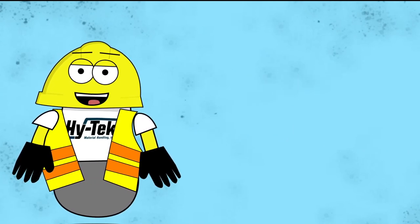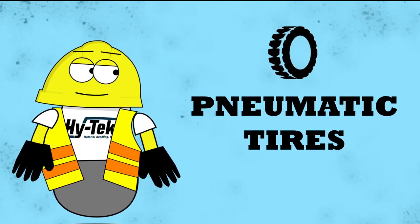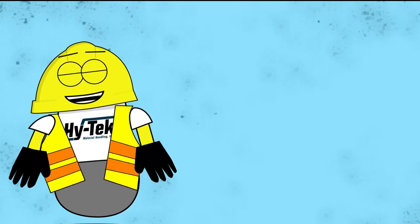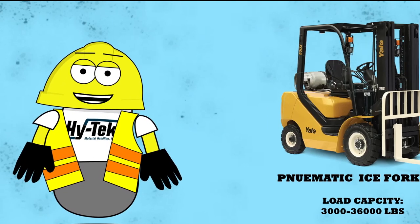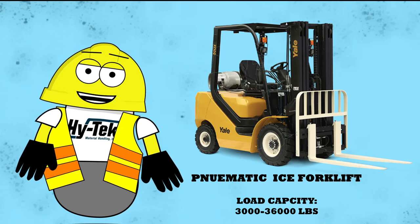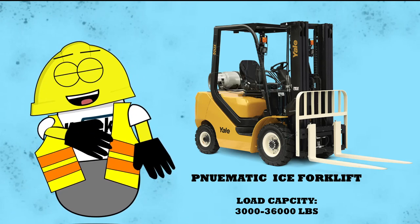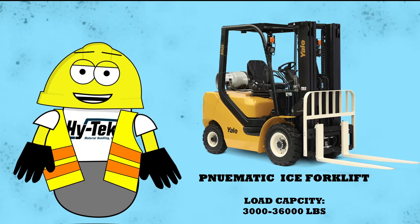Unlike class 4 forklifts, class 5 trucks have pneumatic tires with tread, allowing them to operate better outside in tougher environments like lumber yards, construction sites, and unpaved surfaces. The load capacities range from 3,000 to 36,000 pounds, with some custom forklifts running up to 55,000 pounds. They can travel up to 20 miles per hour top speed and can lift objects over 240 inches, which is about 20 feet.